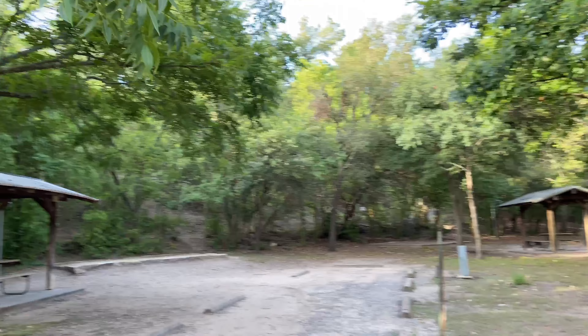Here is site 15 — nice and long, but you are going to get a lot of sun on this one. There's definitely no tree cover here. Site 17, right next to it on the outer loop, is a pretty good length, easy to back into, and you've got a lot of shade there as well.